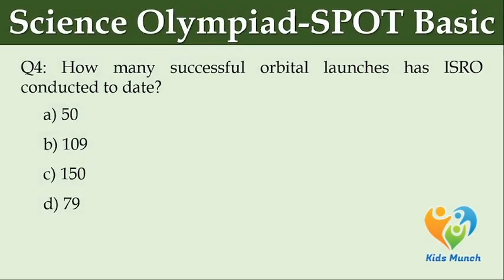How many successful orbital launches has ISRO conducted to date? Option A: 50. Option B: 109. Option C: 150. Option D: 79.